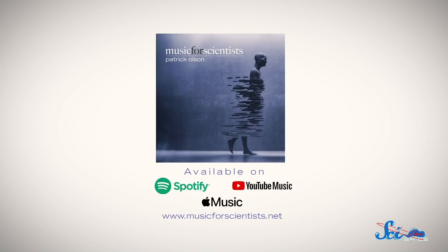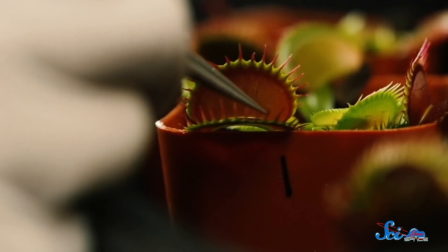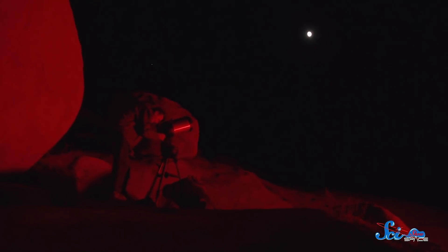If you liked this episode of SciShow Space, you might also enjoy the Music for Scientists album. It's a tribute to folks who've dedicated their lives to science-driven work, pushing the boundaries of our understanding and our view of the world. The songs were written and recorded by Patrick Olson. Since you're watching SciShow Space, I recommend you start with the song 'Moons of Jupiter,' which was inspired by seeing Jupiter's moons through binoculars. Click the link in the description to start streaming.